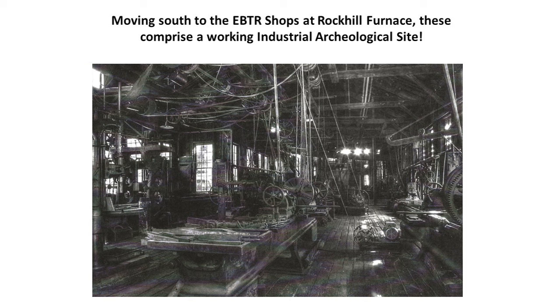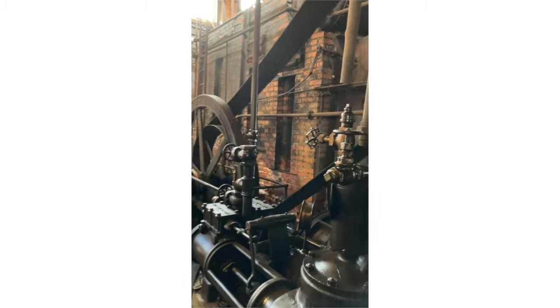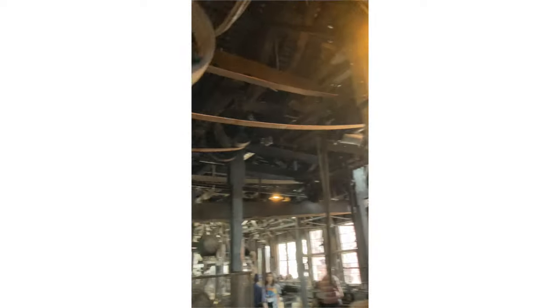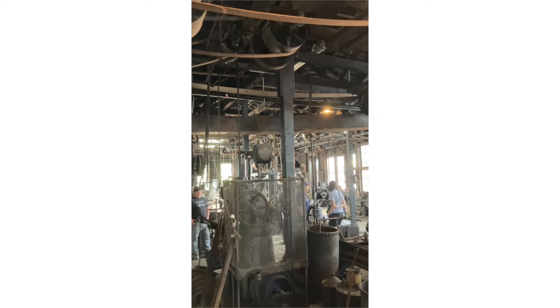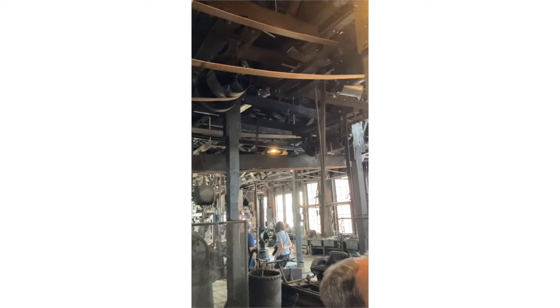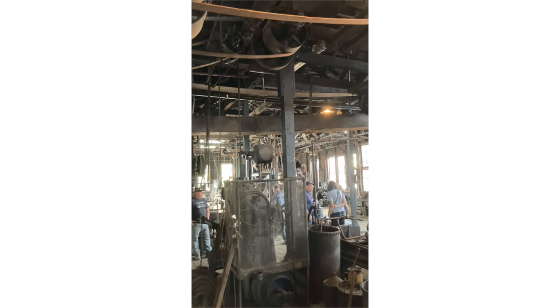Moving south to the EBTR shops in Rock Hill Furnace — these comprise a working industrial archaeological site, a truly 19th-century, almost industrial revolution-type workshop. A one-foot-wide leather pulley, originally operated by a steam engine and now by compressed air, turns wheels throughout the shops that can operate every machine in the building. Workers would come in, turn the big pulley on, and anyone needing to use a machine would turn a lever to connect it — suddenly a drill, a saw, or whatever machine would come to life. It all still works.